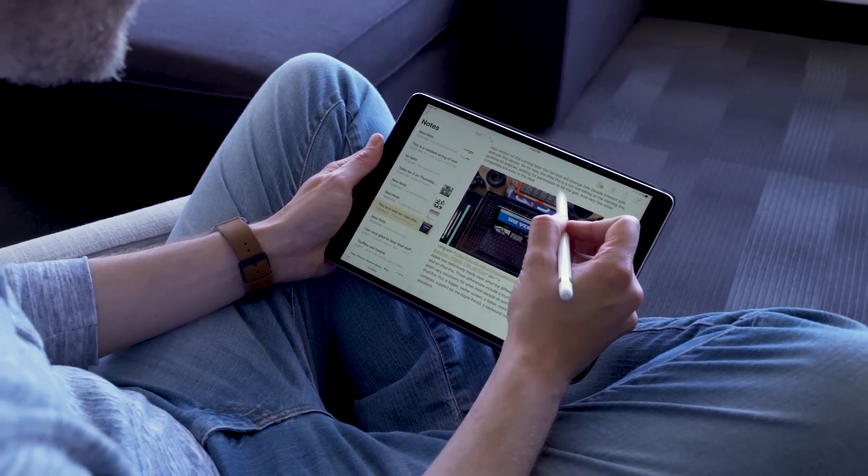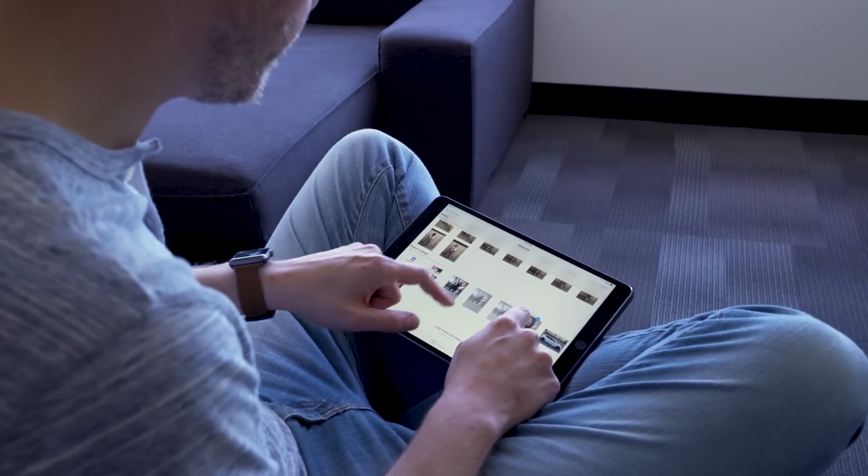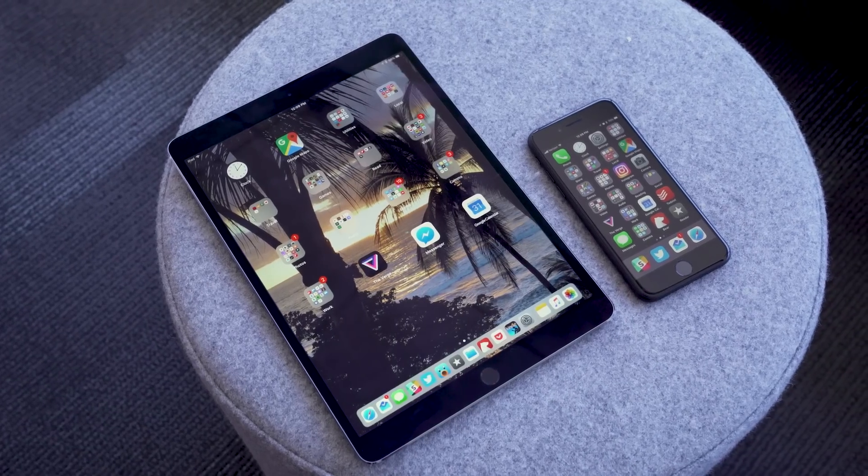iOS 11 is coming out in the fall and obviously you're going to upgrade, but the question is whether you should install the public beta right now. My answer: I'd wait. If you have an iPad and it's not your main device, it's worth installing — it's a lot of fun to play with the new multitasking features. But on your main iPhone it's not quite ready yet: I've had battery drain issues, the phone gets really hot, and features like Apple Pay aren't there yet. Install it on a secondary iPhone if you have one. iOS 11 does a better job than any version of iOS at making the case that the iPad can be your main computer, and on the iPhone there's a bunch of stuff we've been asking for. This is by far the most ambitious iOS update I've seen in a very long time.